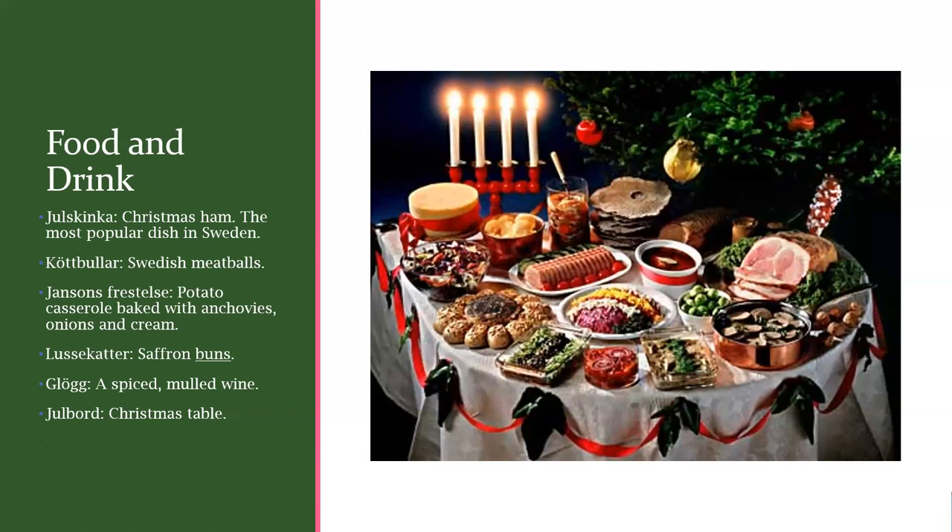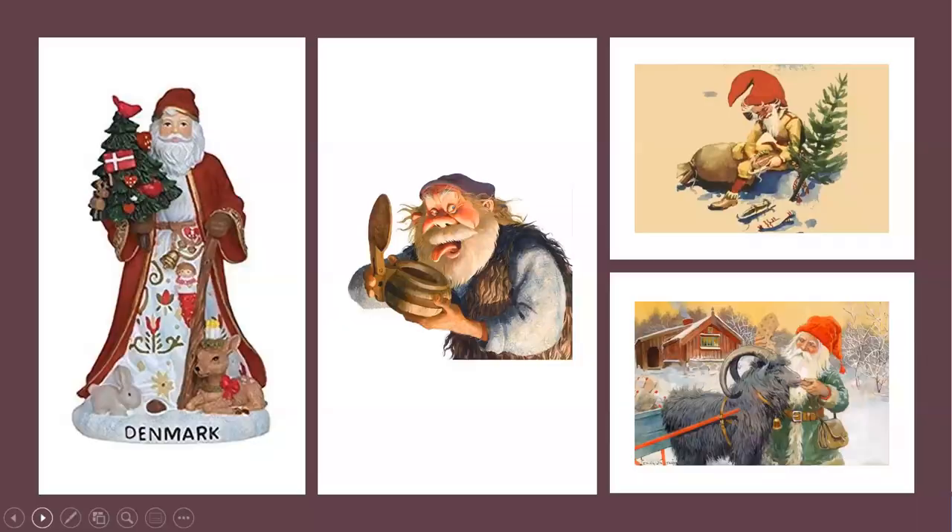To conclude, let's talk about the Scandinavian Santa Claus. Here on the left is the Danish Santa Claus — Julemanden, or the Yule Man. In the middle is one of the Yule lads. In Norway, on the upper right, is Julenisse — the Christmas gnome — who delivers presents to kids. And then in Sweden, we've got Jultomten.